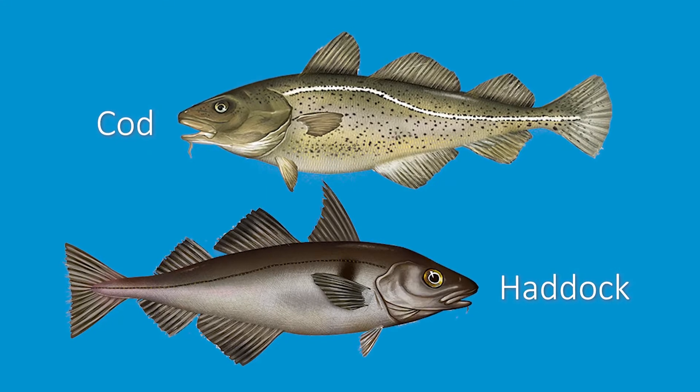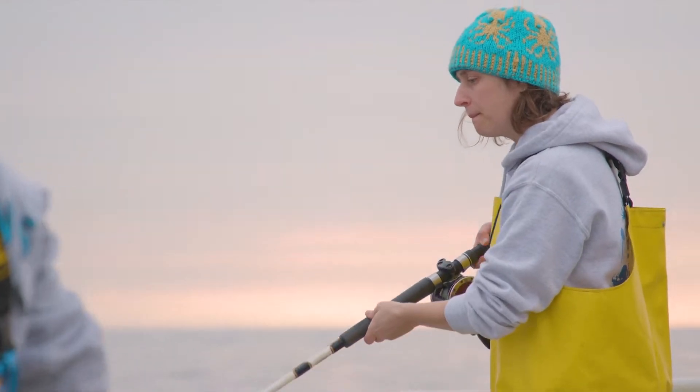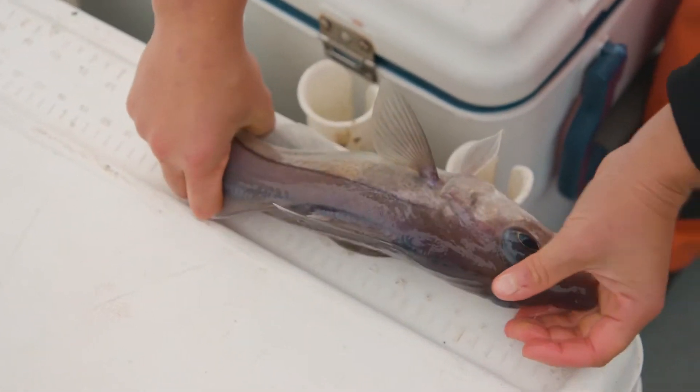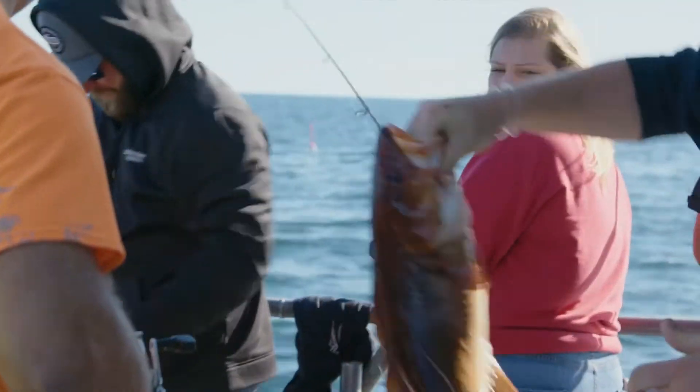Because they are so often caught together, figuring out how to catch haddock while reducing the catch of cod is important. Research has shown that there are several things you can do to protect cod while enjoying a great day on the water and bringing home plenty of fish.